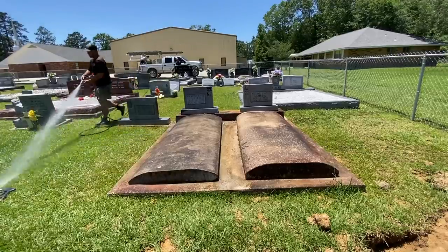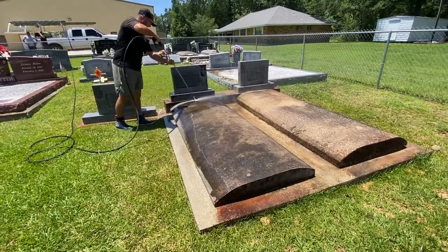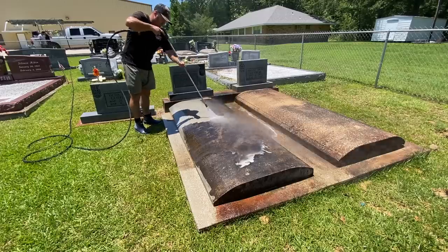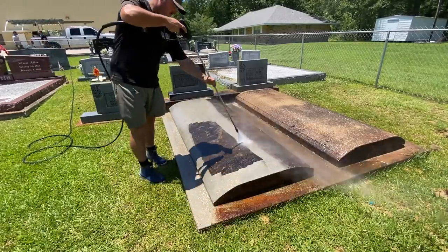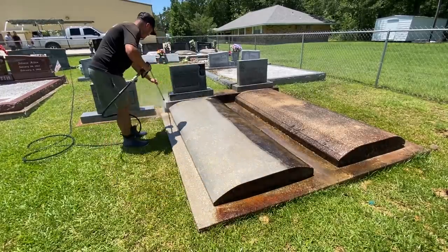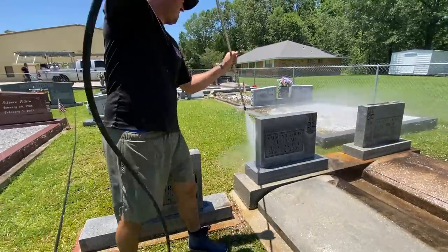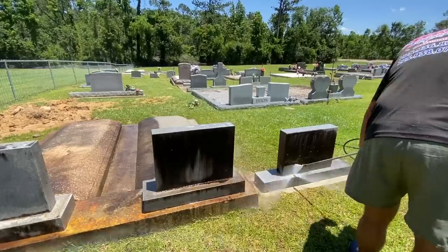I got stung by a wasp early on in this job. Jacob and Buddy — guys you typically see in the video — are super allergic to wasps, so they hung out by the truck because if they get stung they could die, and they didn't have an epi pen or anything. Note to Jacob and Buddy: keep an epi pen on the truck, because this is pressure washing — you could get stung at any opportunity.